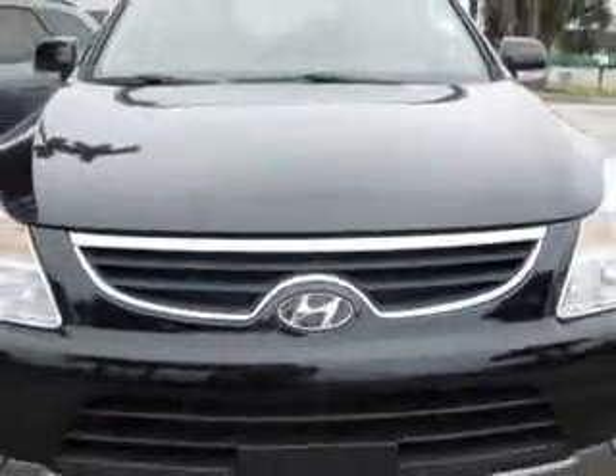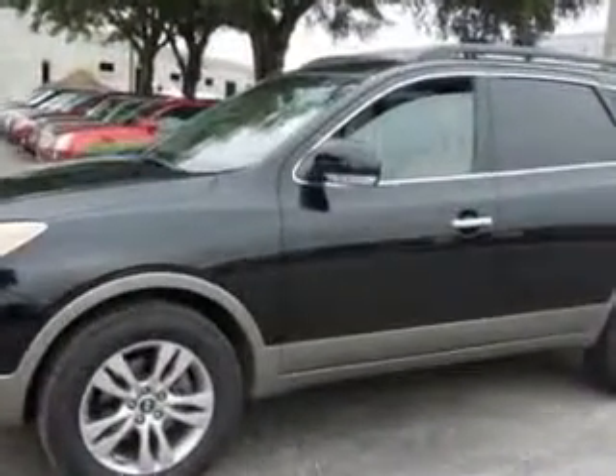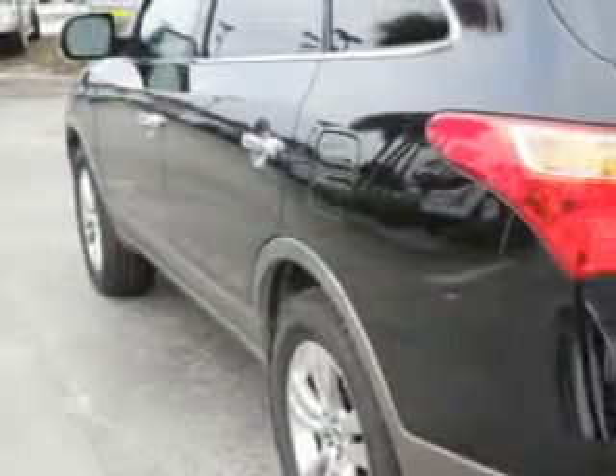Enjoy this great car with features like Home Link System, Keyless Entry, Leather Upholstery, Power Sunroof, 12-Volt Power Source, and Heated Seat.